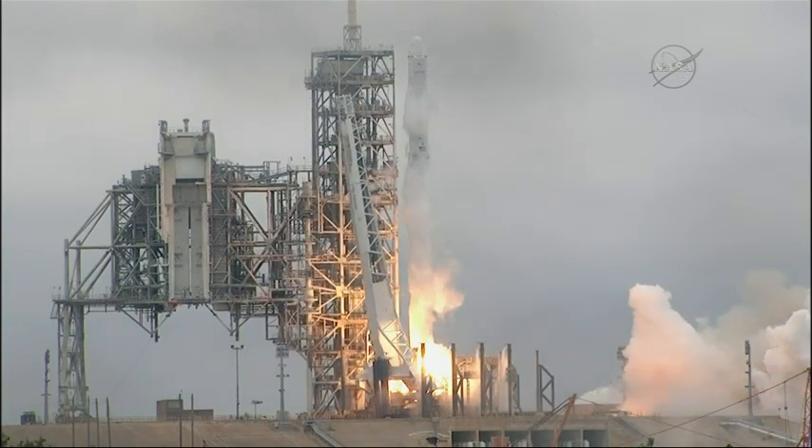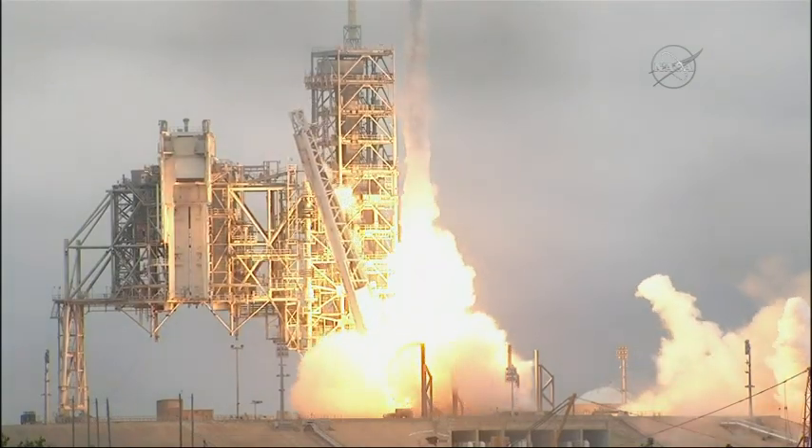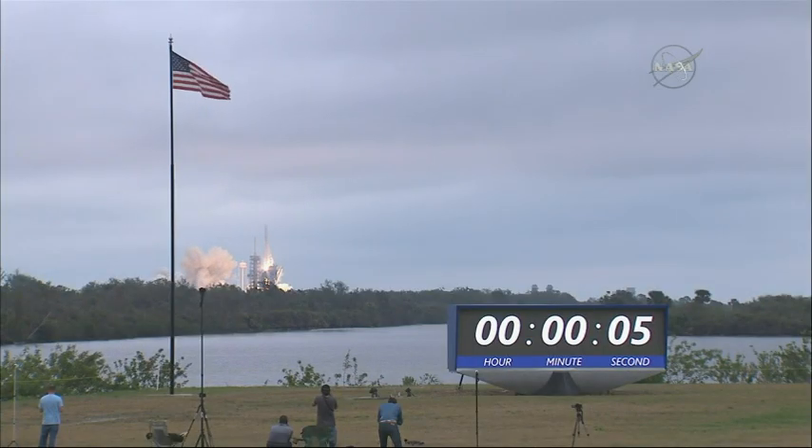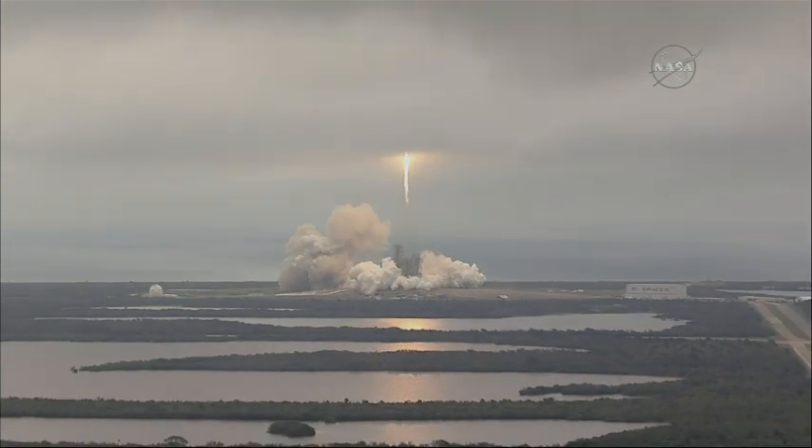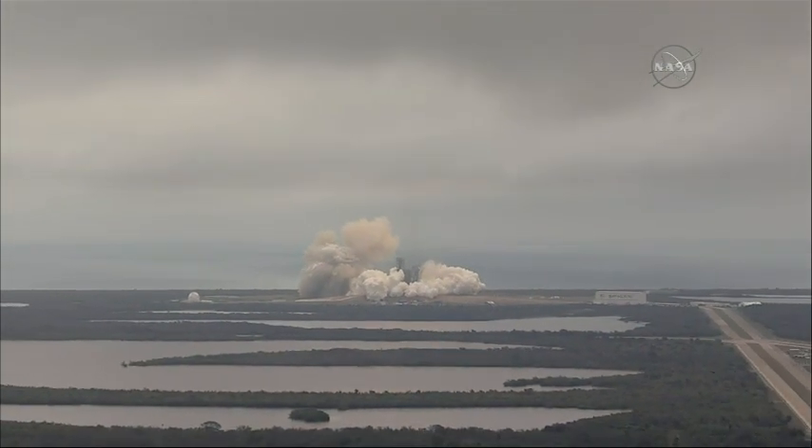Ignition and liftoff of the Falcon 9 to the space station on the first commercial launch from Kennedy Space Center's historic Pad 39A. Pad operations on Pad 39A.